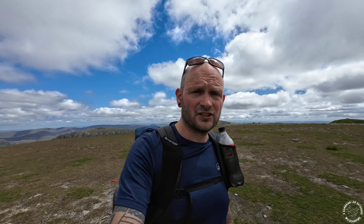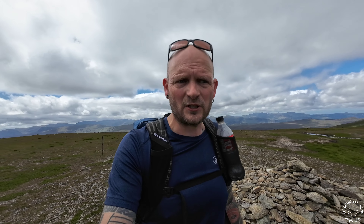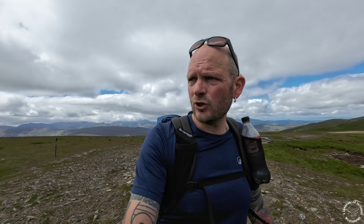Derwent Water is now in view, plus a bit of Thirlmere, and we're well above High Dam Tarn now. We can see Windermere and just the tail end of Coniston, and even the sea towards Blackpool.